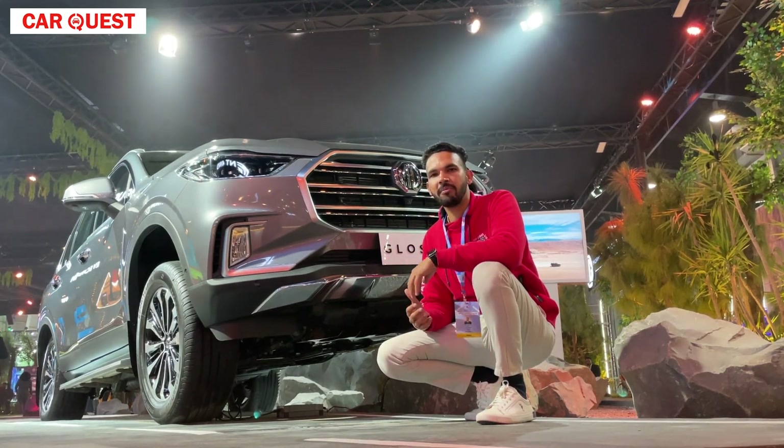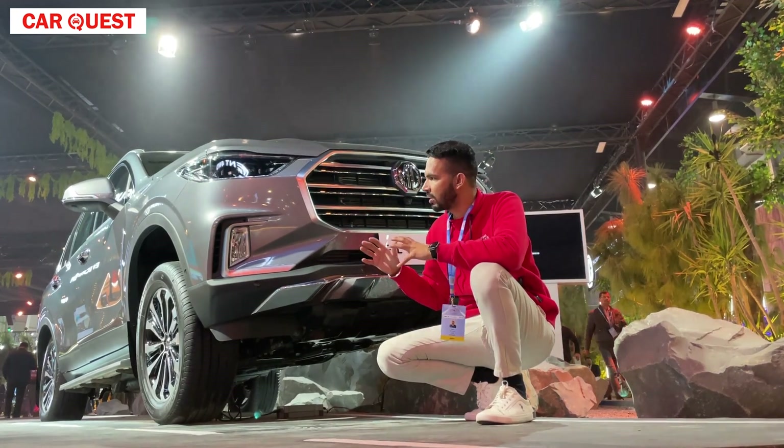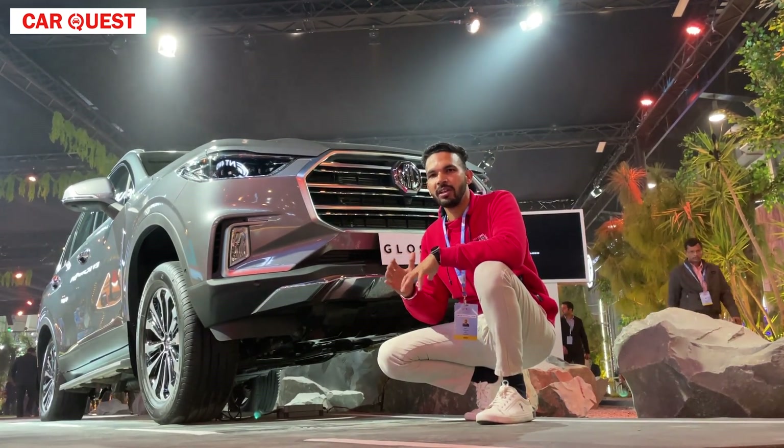I am showing you the exterior look and also the interior — what kind of interior you are getting here. Let's go.